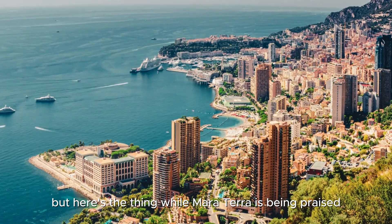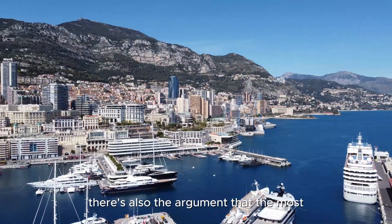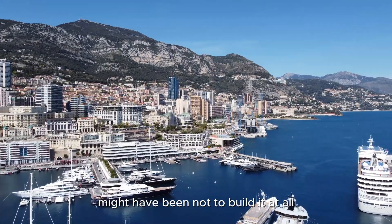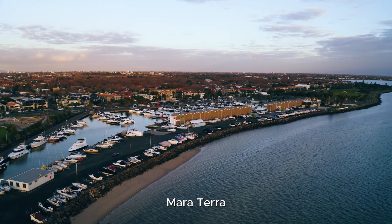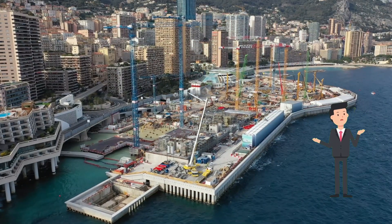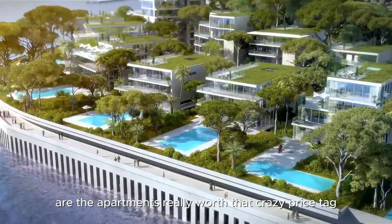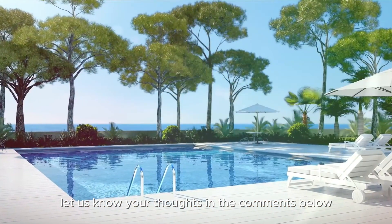But here's the thing: while Meriterra is being praised for its environmental credentials, there's also the argument that the most ecologically responsible decision might have been not to build it at all. It's a bit of a paradox, but at the end of the day, Meriterra cements Monaco's position as the pinnacle of luxury. So, what do you think? Is this $2 billion expansion worth it? Are the apartments really worth that crazy price tag? Let us know your thoughts in the comments below.